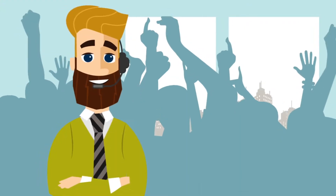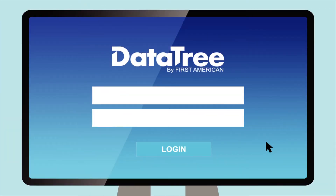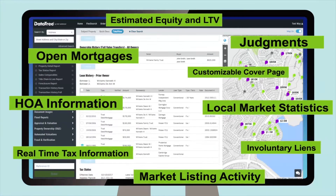So what do you do? Simple — log in to datatree.com and grab yourself a Total View report, complete with all the information you need to make a smart lending decision.